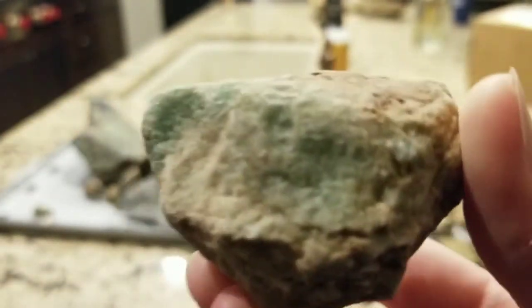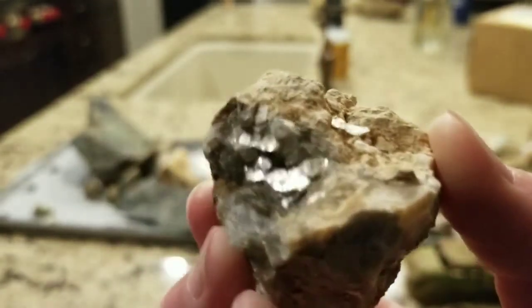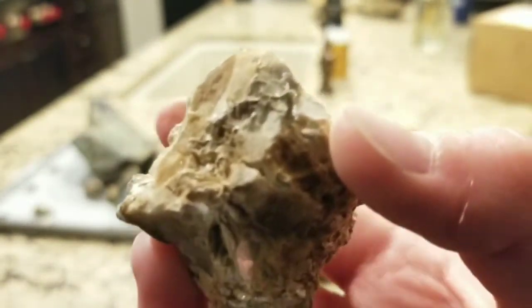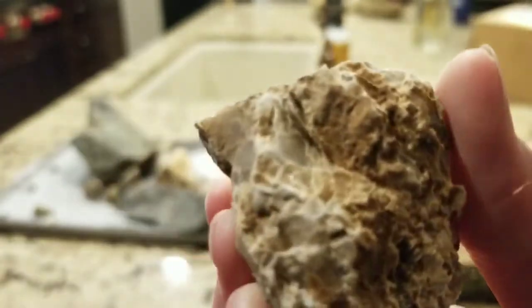Here's another piece of fluorite — pretty cool. And those are just a piece of quartz with some muscovite mica on there — or at least what I think is muscovite. Pretty sure it is.